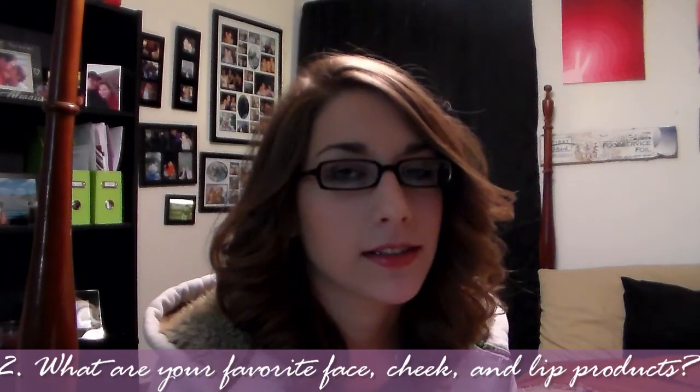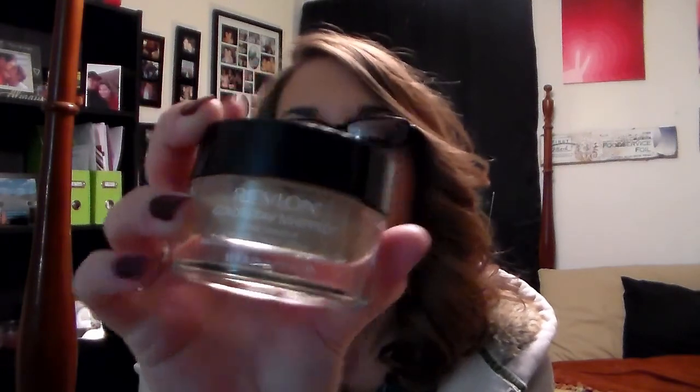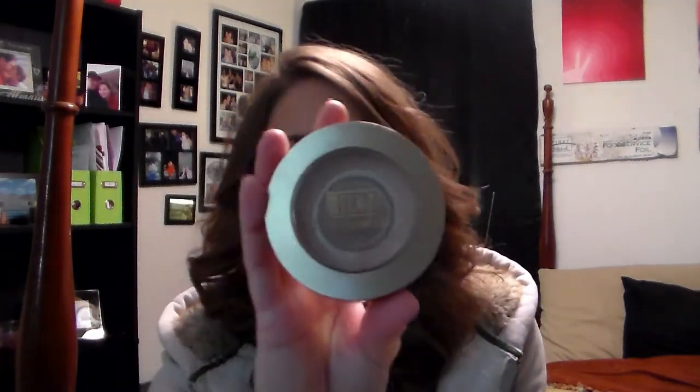Question number two: what are your favorite face, cheek, and lip products? For face I have chosen two products. First, I have the Revlon ColorStay Whipped Foundation in shade 150 Buff. This is the first foundation I've ever bought that I've actually gotten a backup for. Usually I have some issues with foundations and don't totally like them, but this ColorStay Whipped is the first one I've actually really enjoyed and went back out and bought another one when I ran out.